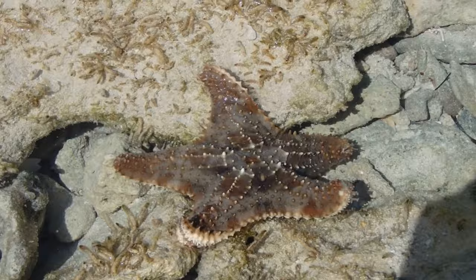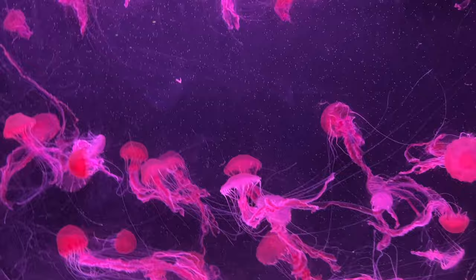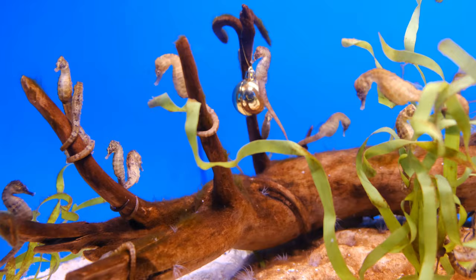Jellyfish. This jellyfish is pink. Seahorse. This seahorse is green. H-I-J-K-L-M-N-O-P-Q-R-S-T-U-V-W-X-Y-Z.